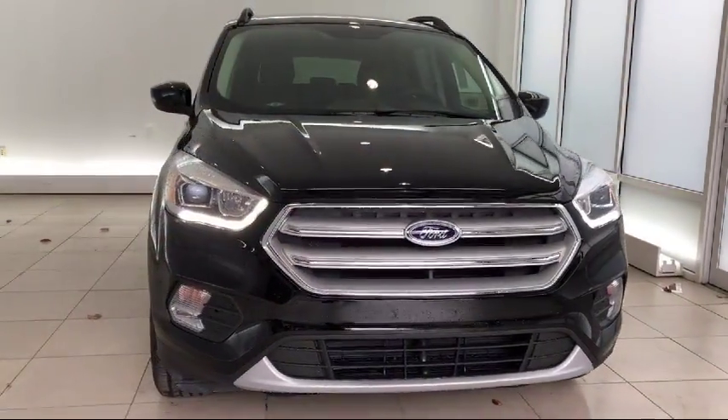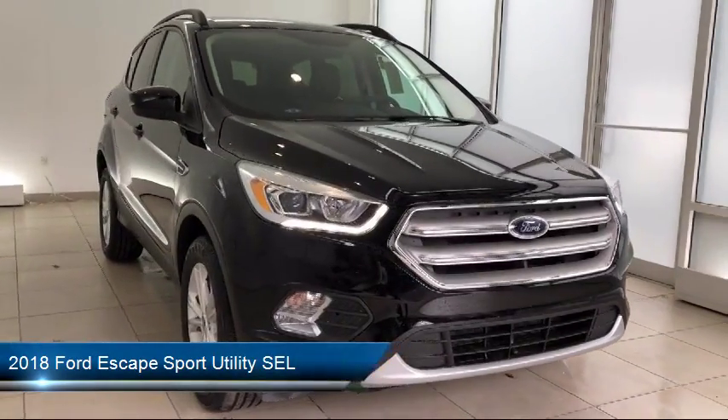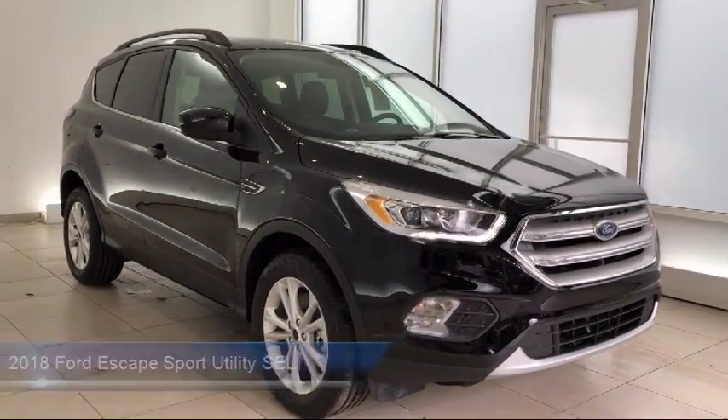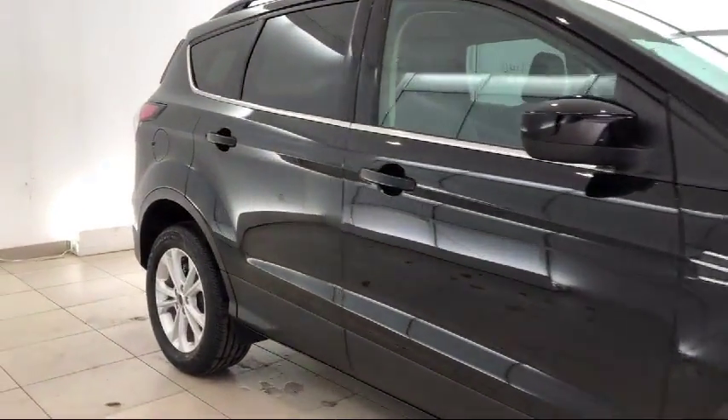It comes equipped with alloy wheels, keyless entry, roof rack, heated front seats, air conditioning, power liftgate, traction control, power windows, fog lights, and a CD player.